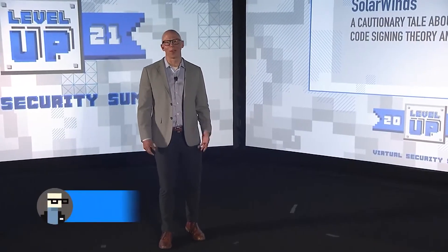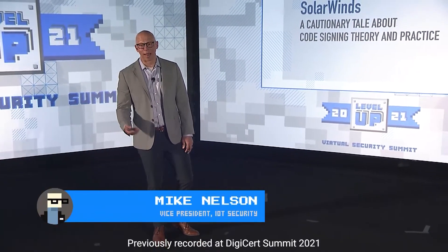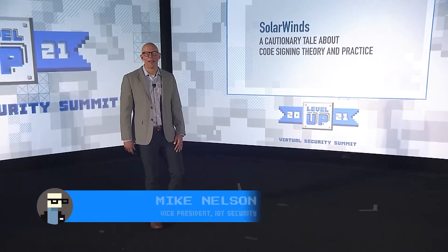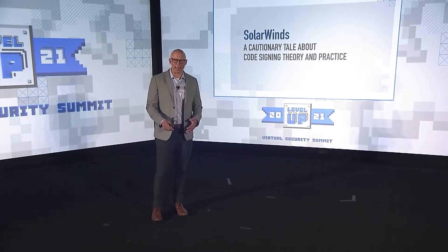Hey, everybody. Thank you so much for joining today's breakout session at the DigiCert Security Summit. Today we're going to be talking about the SolarWinds attack, a cautionary tale about code signing and the practice of code signing and important controls you can put around code signing.